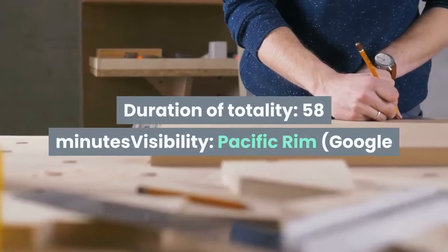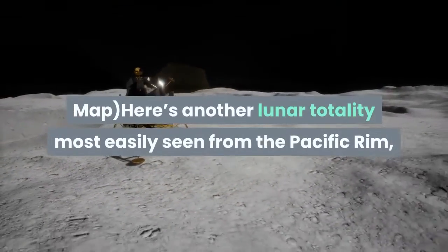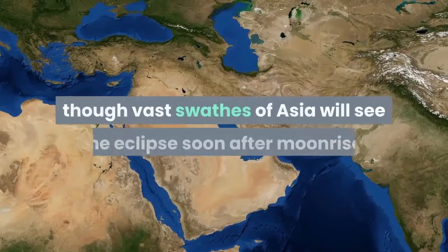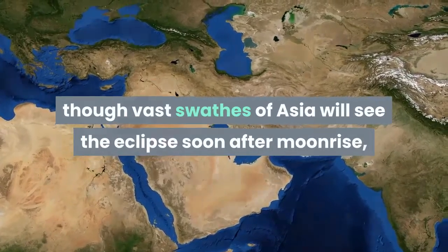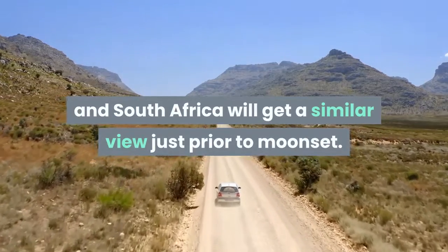Duration of totality: 58 minutes. Visibility: Pacific Rim. Here's another lunar totality most easily seen from the Pacific Rim, though vast swathes of Asia will see the eclipse soon after moonrise, and both North and South Africa will get a similar view just prior to moonset.